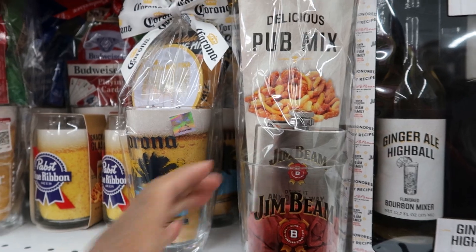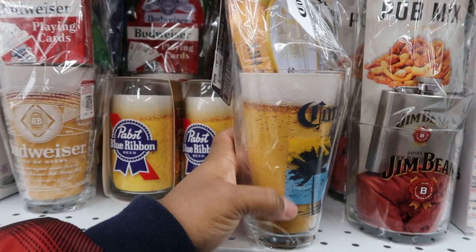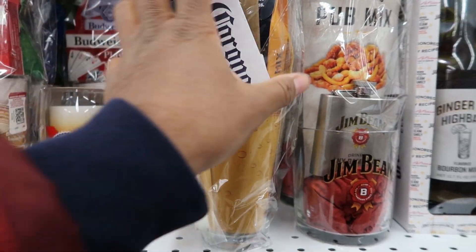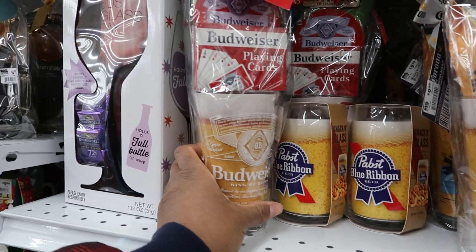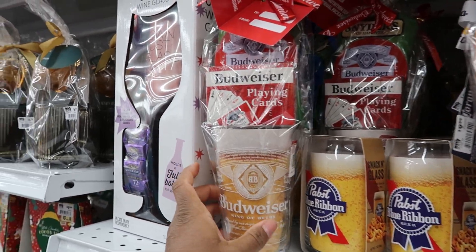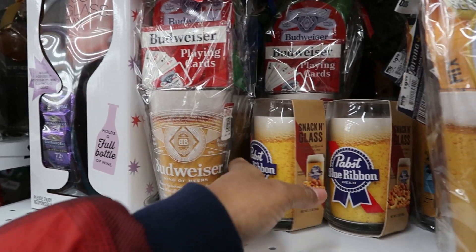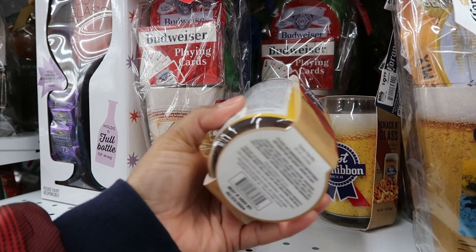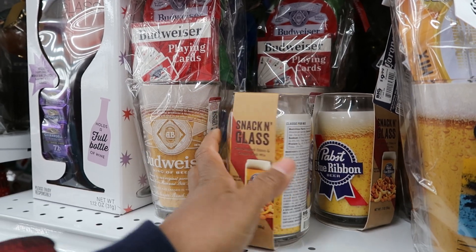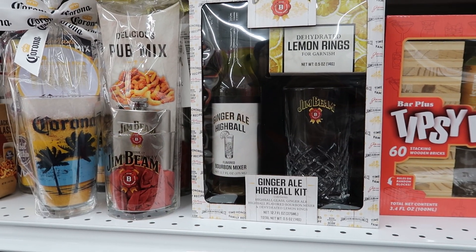This one comes with delicious pub mix, a Corona glass, and a mix in there as well — also $9.99. And they also have a Budweiser one: you get playing cards and pretzels with a glass inside the Budweiser, and what looks like peanuts. This one is $6.99.